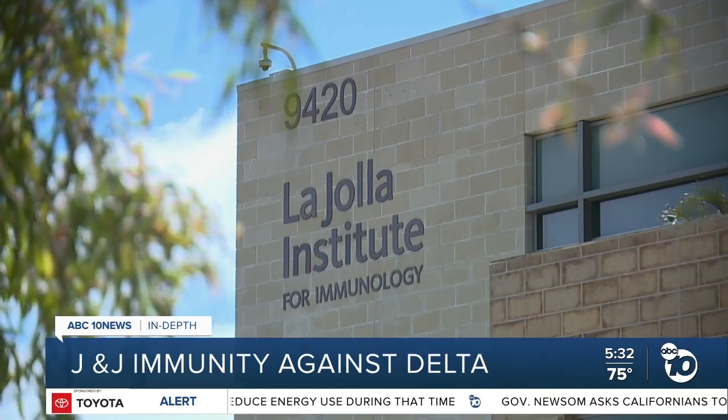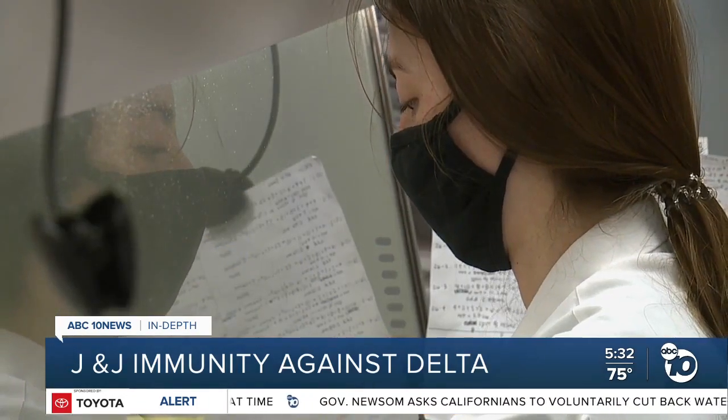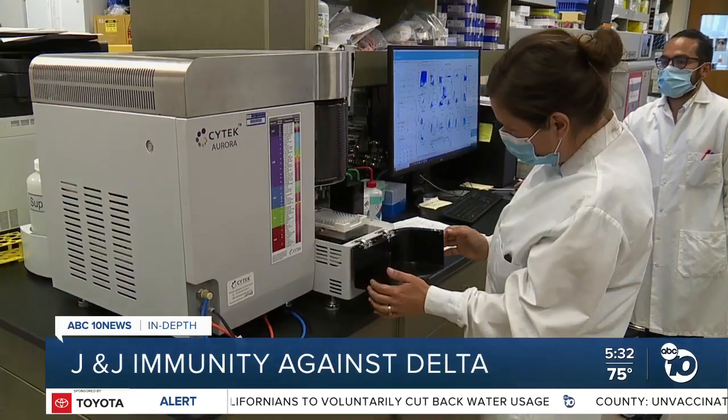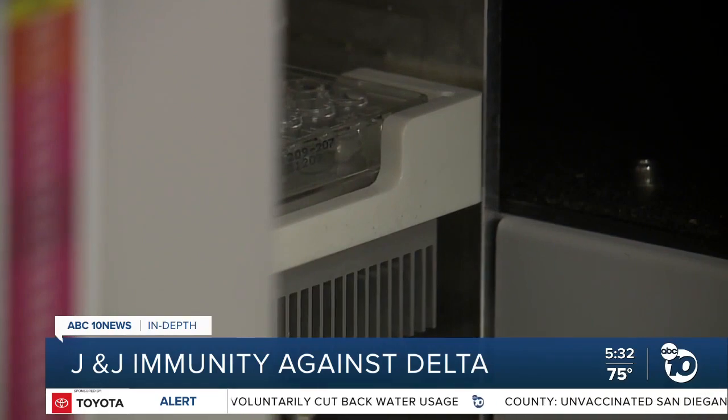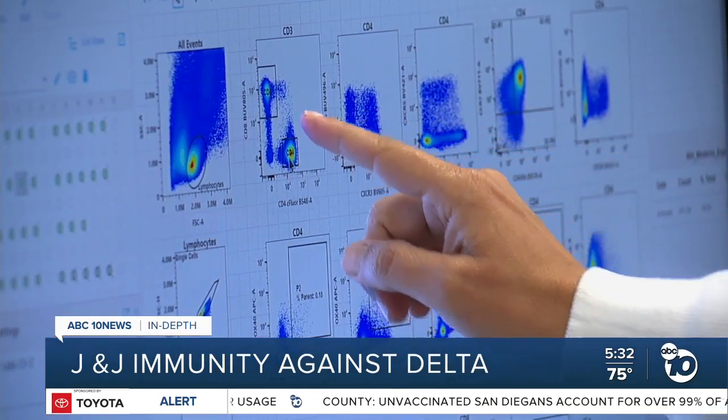Researchers at the La Jolla Institute are currently studying all the major COVID vaccines to see how they stack up. But Dr. Crotty says most of their study volunteers who got J&J were vaccinated in April or May, meaning they only have a few months of data to work with.